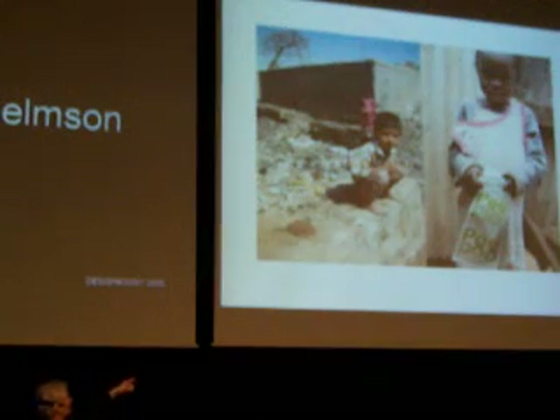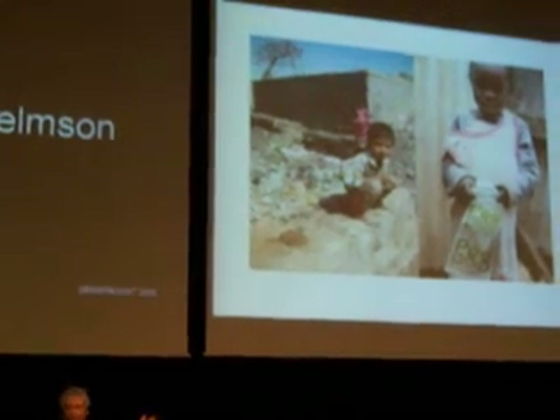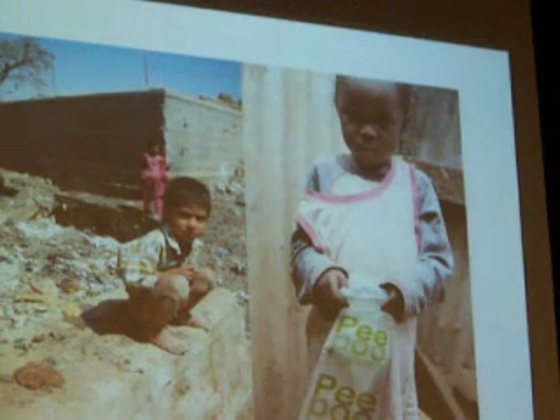The urban-level solution — there is a small girl holding what we have now been developing for three years. It's now in the implementation phase. It's a personal, single-use, self-sanitizing, biodegradable toilet, which becomes fertilizer after use.